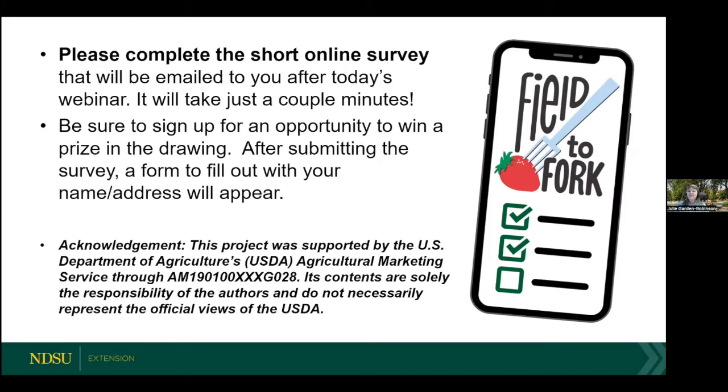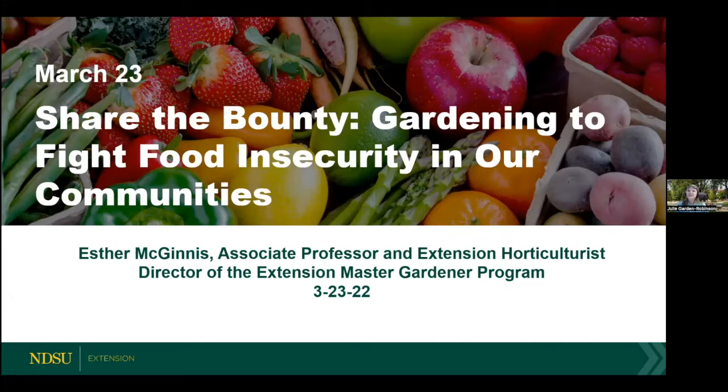I'm very pleased to introduce our speaker. Esther McGinnis is an associate professor in the North Dakota State University Department of Plant Sciences. She's also an extension horticulturalist and director of the extension master gardener program. Her graduate students conduct research in the areas of native plant evaluation, pollinator conservation, and plants for rain garden environments. As administrator of the extension master gardener program, impactful initiatives include planting pollinator habitat, fighting food insecurity, community beautification, and basic plant diagnoses. Thank you so much, Esther — it's all yours.